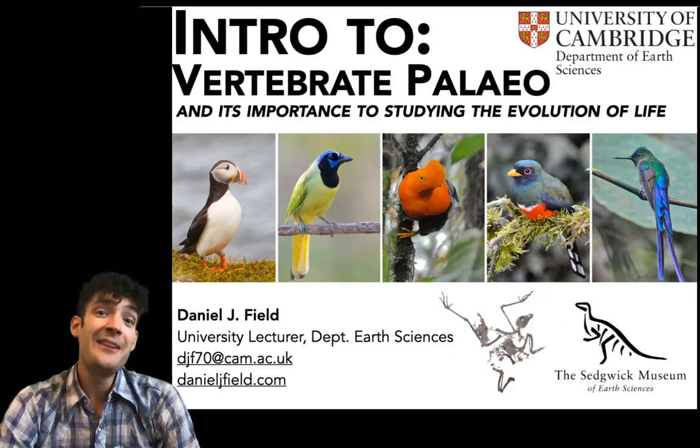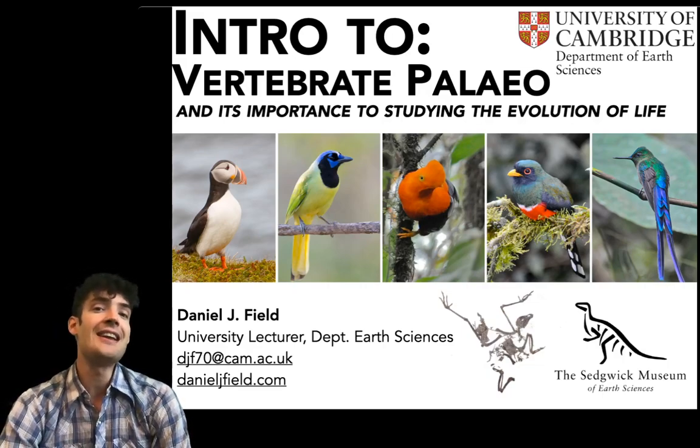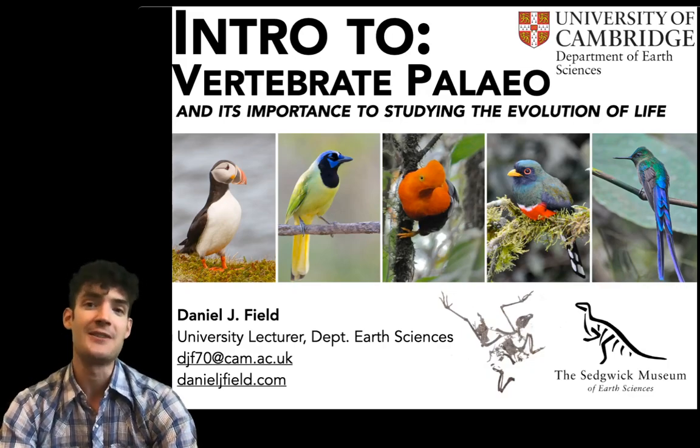Hi everyone, my name is Daniel Field and I'm a lecturer in vertebrate paleontology here in the Department of Earth Sciences at Cambridge and I'm going to tell you a little bit about studying at the interface of biology and earth sciences in our department.